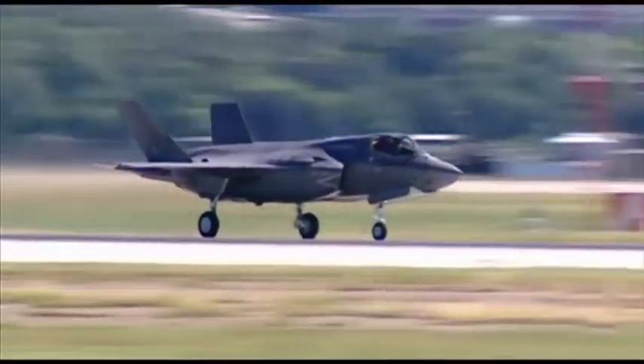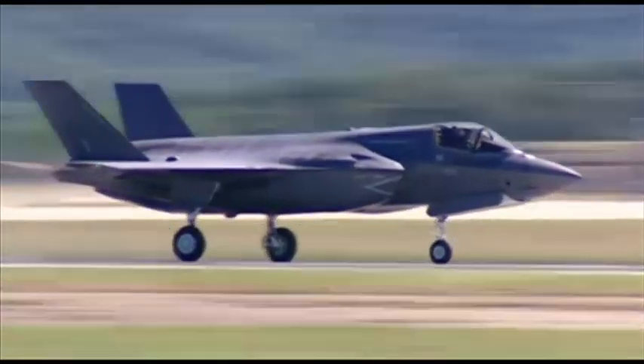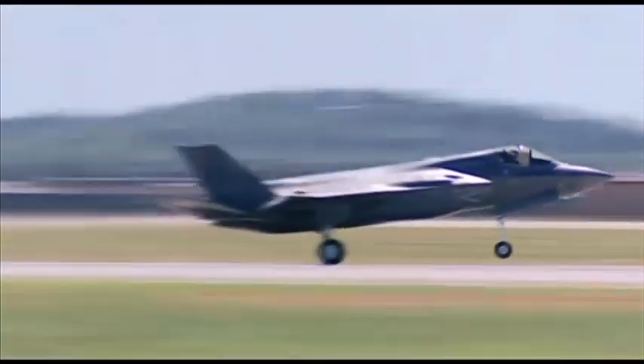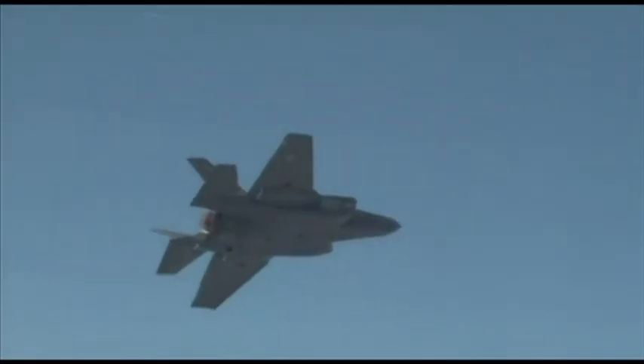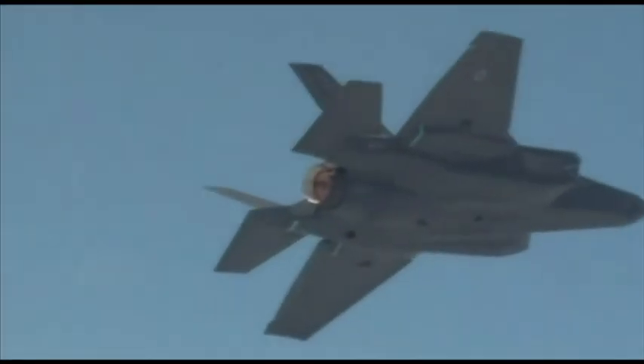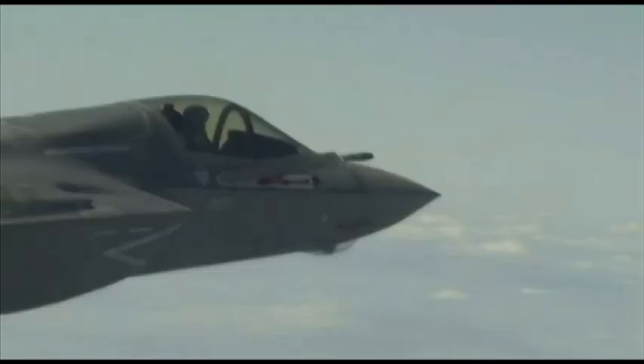The F-35 is agile, stealthy, supersonic, and the B variant is capable of short take-off and vertical landing. It's designed to be just as good against other planes as it is at hitting targets on the ground.